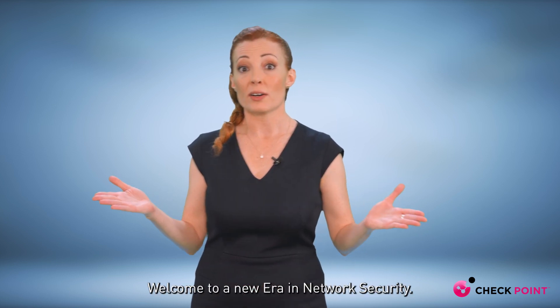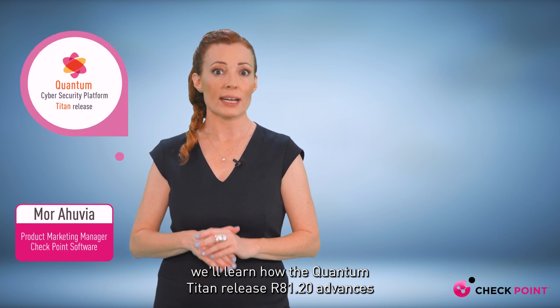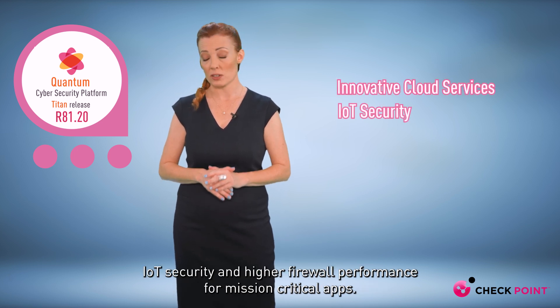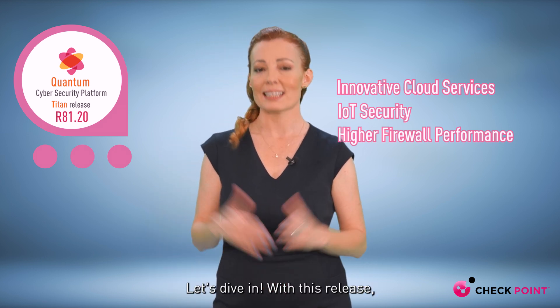Welcome to a new era in network security. My name is Moore, and in this video we'll learn how the Quantum Titan Release R81.20 advances threat prevention and security management with new innovative cloud services, IoT security, and higher firewall performance for mission-critical apps. Let's dive in.